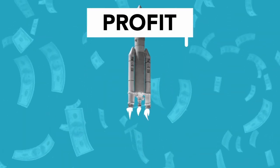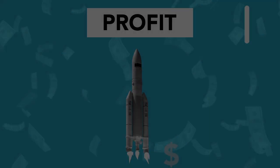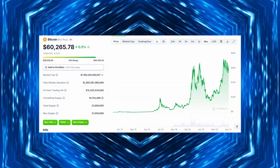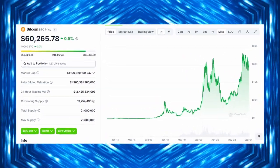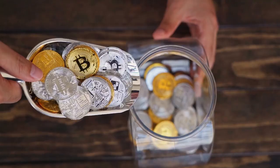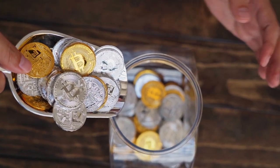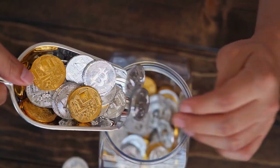Hey everyone, welcome back to the channel. If you're excited about the future of Bitcoin, you're in the right place. Today we're diving deep into the technical setup, historical patterns, and market factors pointing to a potential massive price surge for Bitcoin by early next year. We're talking about price targets of $100,000 to $150,000, and here's why Bitcoin might be on the verge of an explosive move.